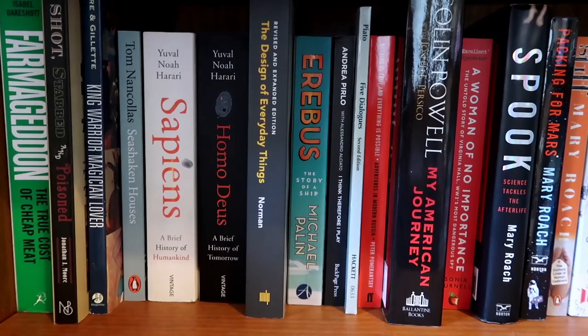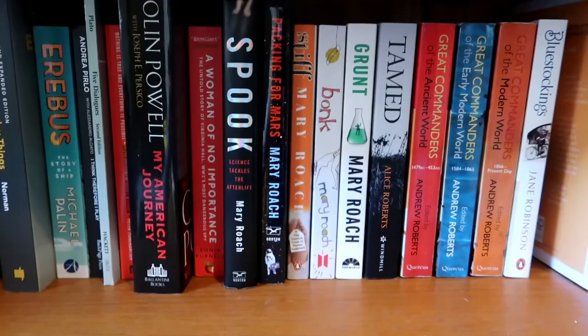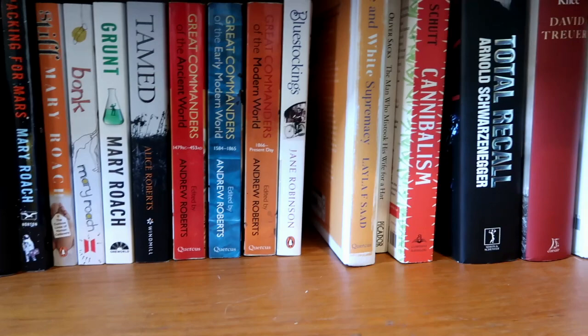We drop down another shelf. Farmageddon is amazing, I totally recommend it. Some of Andy's books there, and we go to my collection of Mary Roach books — of which I have five — and one day I will finish off the last one I haven't read, which is Gulp, which I don't think I own. Andy has a mini collection of These Great Commanders Of — insert time period — by Andrew Roberts; he's only missing one. Andy quite likes military history — very classic blokey stuff.